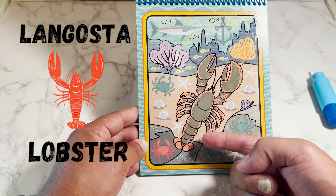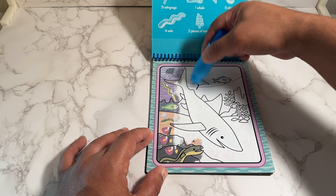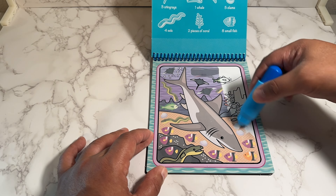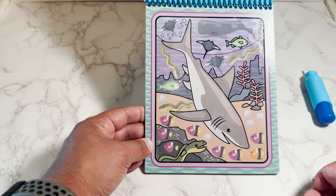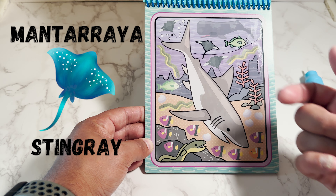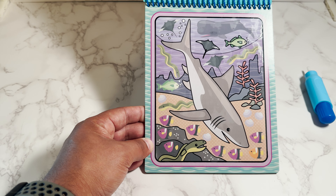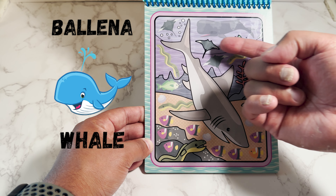And here we have a lobster. In Spanish is langosta. Up here we have a stingray. In Spanish is mantarraya. And here we have a whale. Whale in Spanish is ballena.